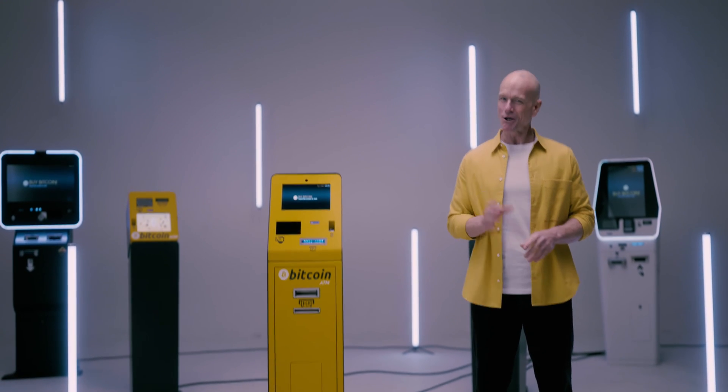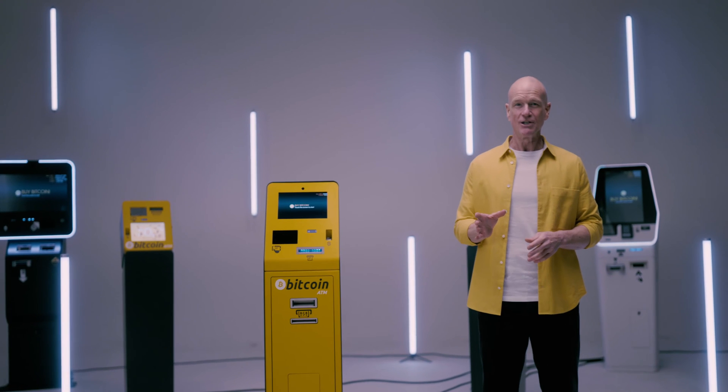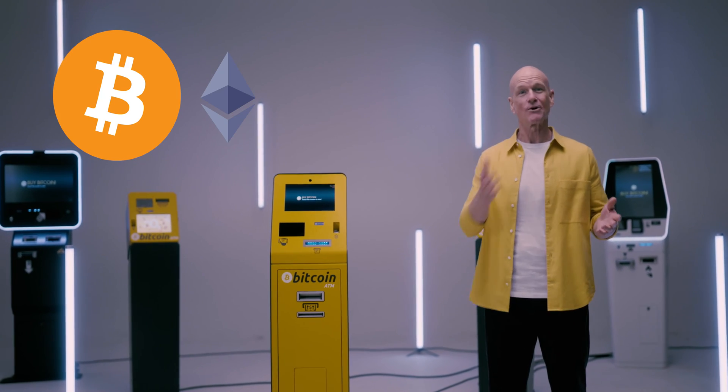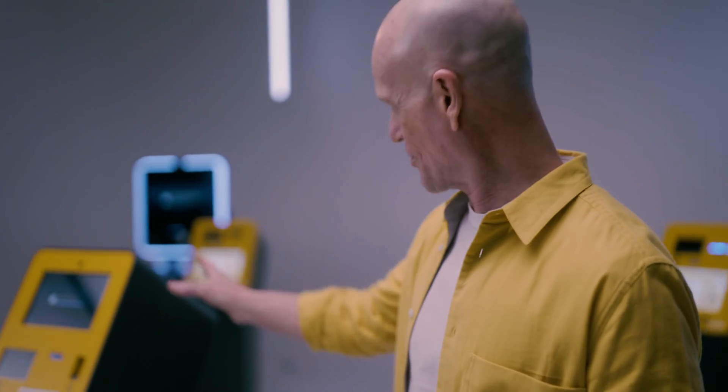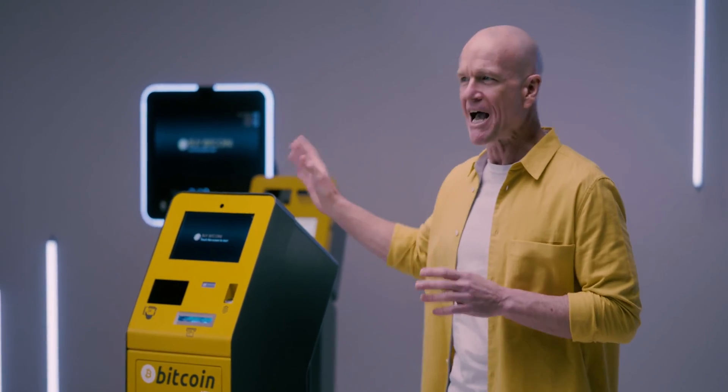Bitcoin ATM, also known as Crypto Kiosk or Crypto ATM, usually exchanges your cash for digital currency like Bitcoin or other cryptocurrencies. But this model can do more than this. BATM2 Ultra is the most compact bidirectional ATM, allowing people to purchase digital currency and sell it for cash too.